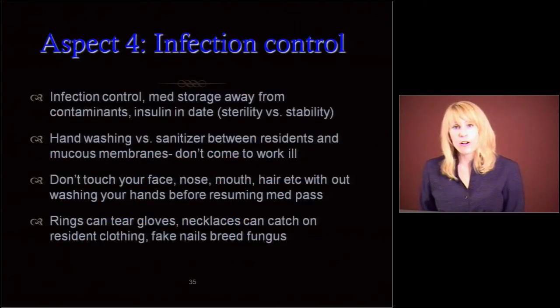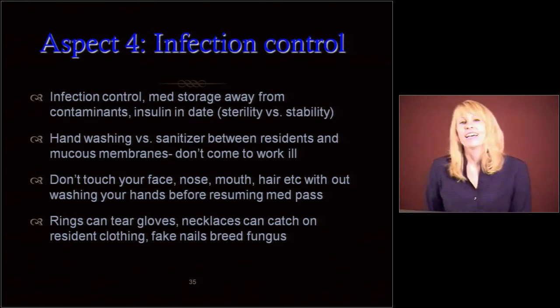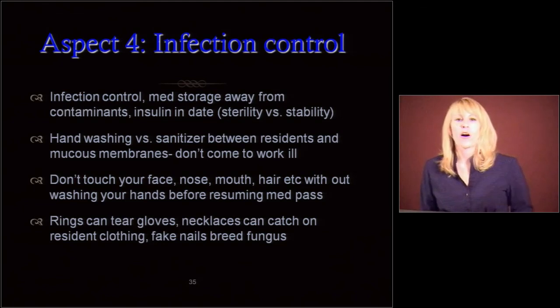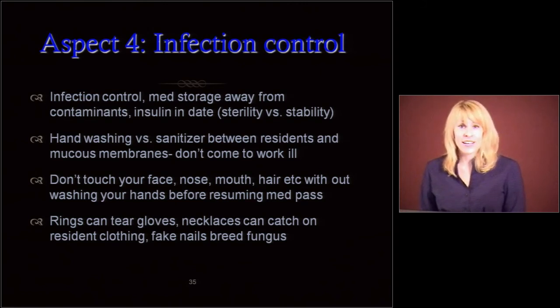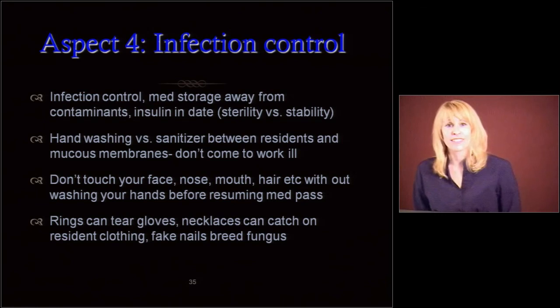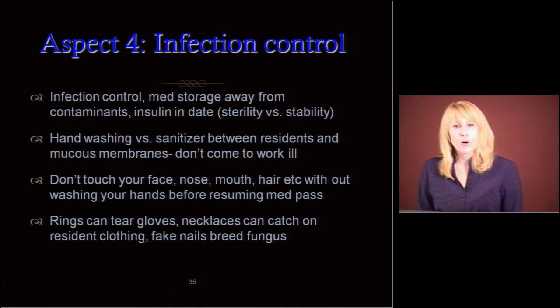Aspect number four — we're getting to the end of our five aspects: infection control. We've hit it a little bit already. You want to make sure we're storing all of our meds away from contaminants. Make sure there are no bugs — I've opened up carts and there have been roaches; it's just disgusting. Make sure those insulins are in date and they're not growing bacteria. Remember sterility versus stability.